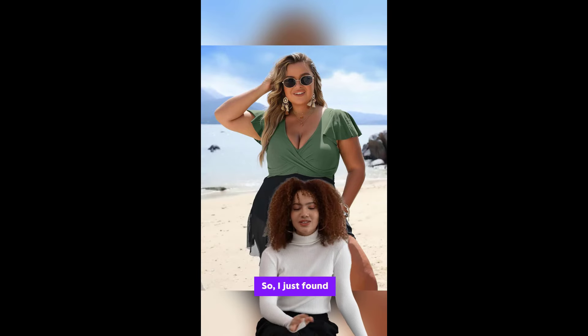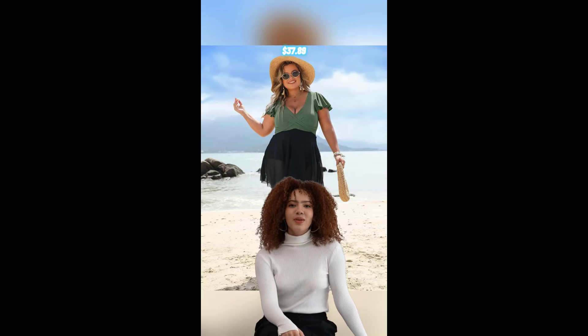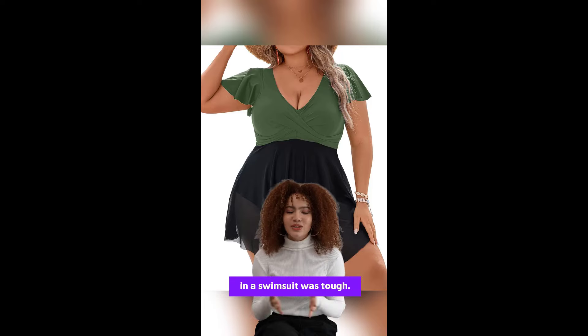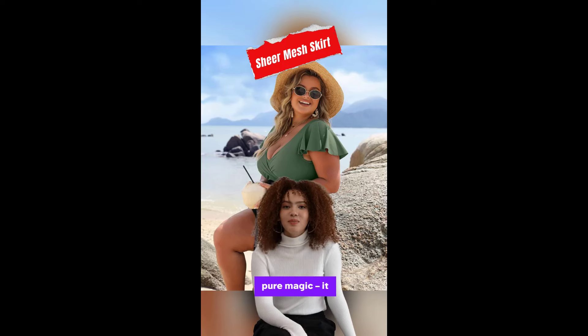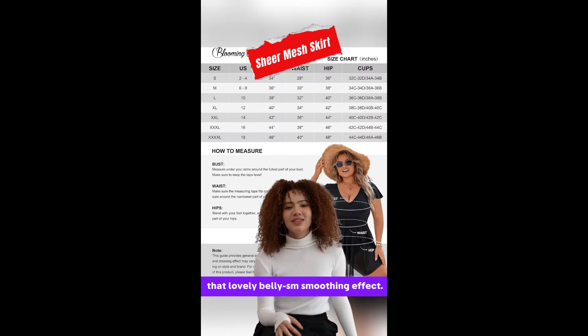Hey everyone, so I just found my ultimate summer lifesaver — Blooming Jelly's plus-size tummy control one-piece swimsuit. Honestly, since having my baby, feeling confident in a swimsuit was tough. But this swimsuit changed the game for me. First off, the sheer mesh skirt is pure magic — it covers everything and gives that lovely belly some smoothing effect.